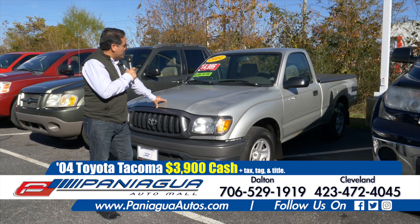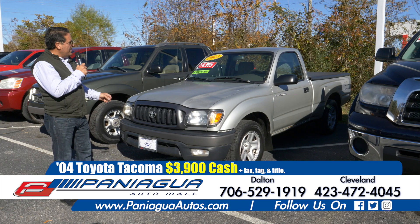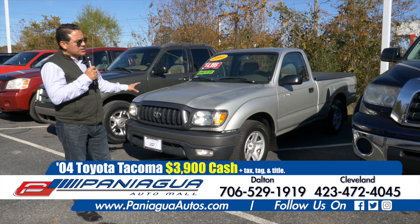A nice Toyota truck. This truck is 2004 and it's automatic. The price, if you buy it cash, is $3,900.